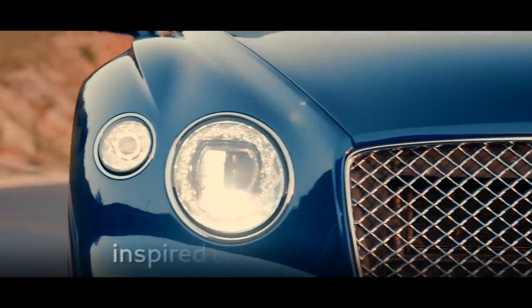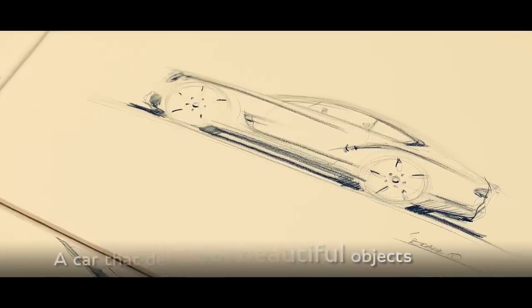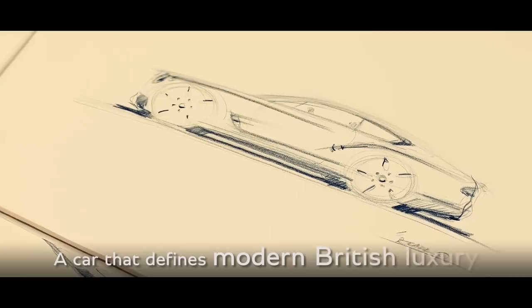We have been inspired by a wealth of beautifully crafted objects, creating a car that defines modern British luxury.